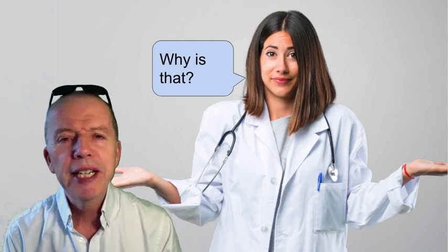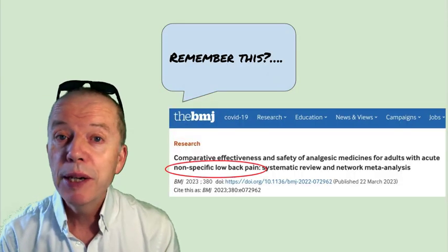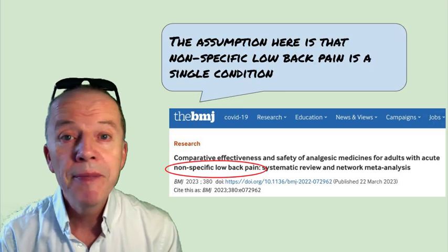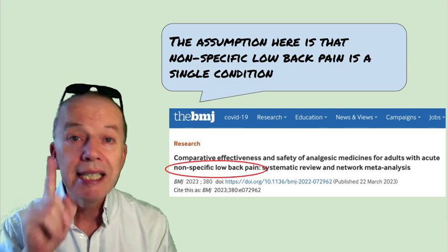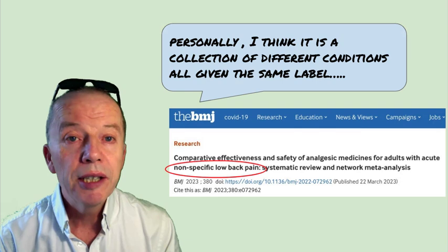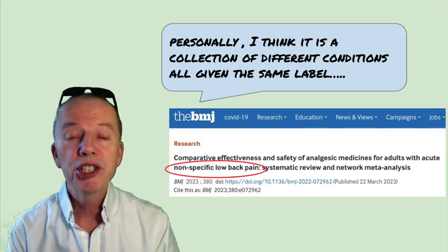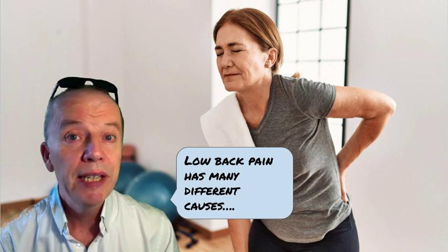So why is that? It's a huge study — surely that would show something. Well, do you remember the nonspecific low back pain label? I think that's what's crucial to the outcome of this study, because the assumption is that nonspecific low back pain is a single condition. But the reality is that nonspecific low back pain is a collection of different conditions all given the same label, because the patients haven't been completely examined and the cause of their back pain really hasn't been found.